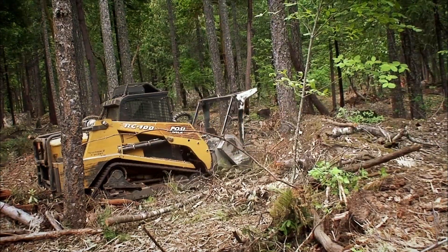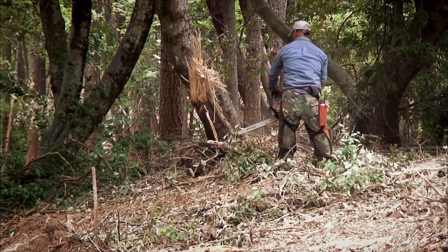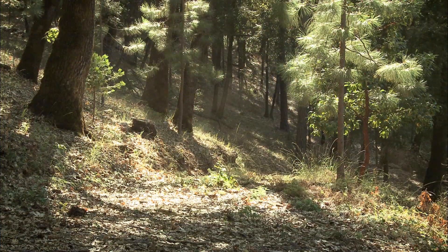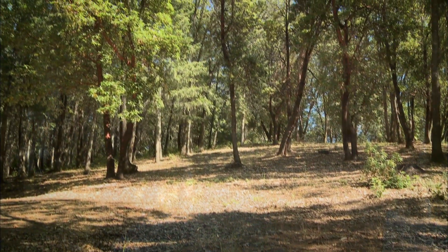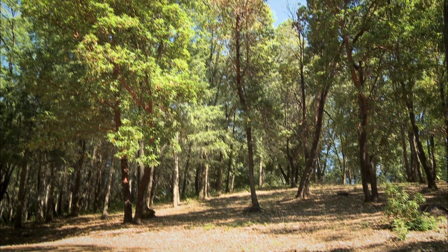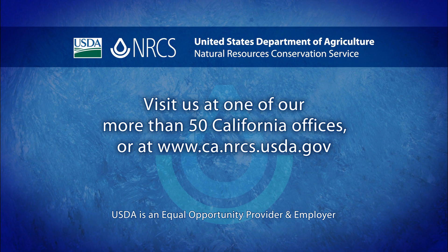We can actually go into a cost-sharing program and pay for a portion of the cost. With their experience, they were able to help guide me to really bring my vision to life. If you would like more information on forest stand improvement or other conservation practices, contact the District Conservationist at your local NRCS office or visit our website.